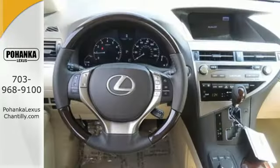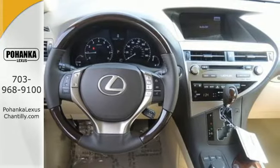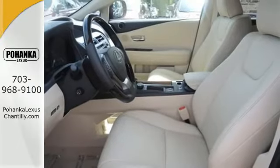You'll enjoy added touches like luxurious leather upholstery, premium surround sound, and smart access with push button start.